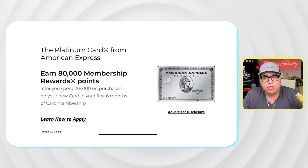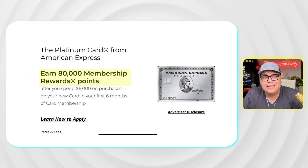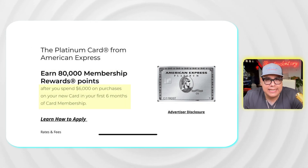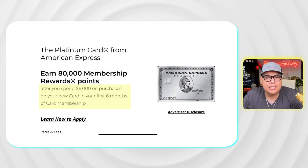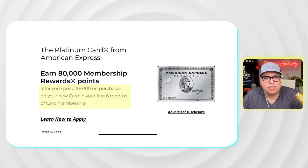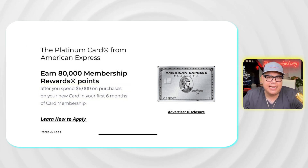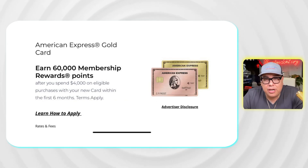The same applies to the business side — one hard inquiry for the entire Amex business family. With the American Express Platinum card, you're looking at 80,000 Amex points if you spend $6,000 in six months. That breaks down to $1,000 per month, which seems very attainable if you use everyday expenses.